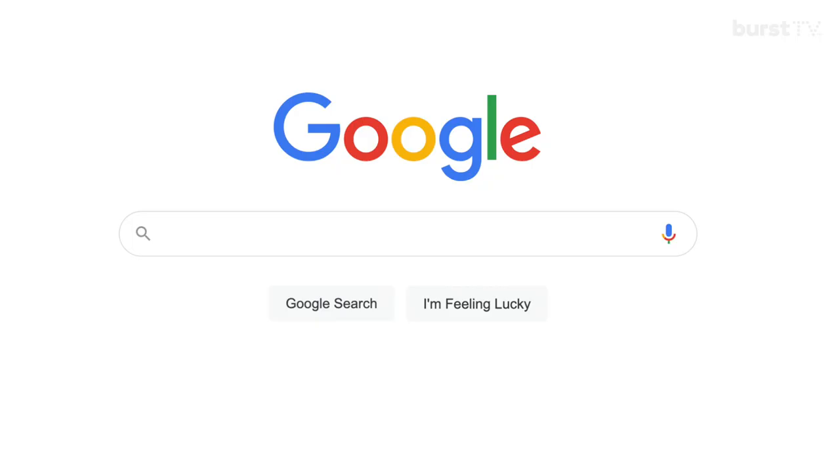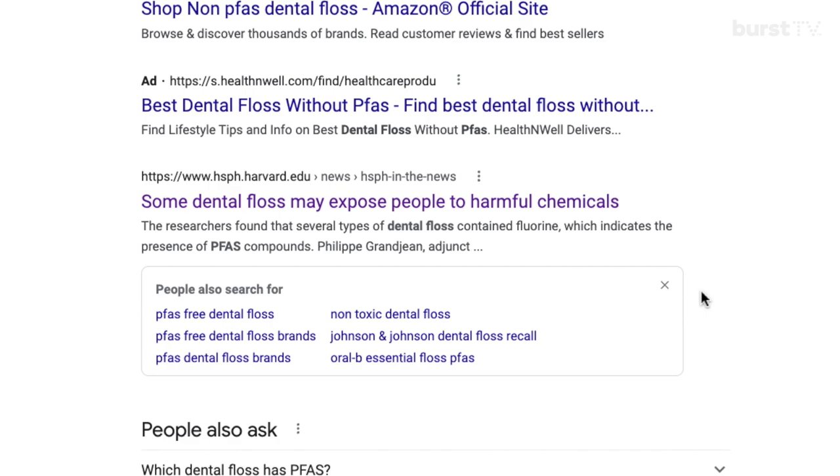I wanted to jump right into why PFAs have been looked at very closely amongst the dental community. I came across an article a fellow RDH wrote after she researched the safety of dental floss, specifically coated dental floss. After a quick Google search, I discovered a list of floss that did in fact contain PFAs — and one of them was one I had recommended and used myself for years. This got me thinking: how many of us dental professionals know which floss is PFA-free? Here I am recommending my patients use floss daily, which could possibly impact their health based on the type of floss they choose.